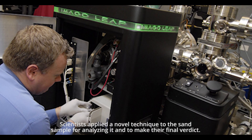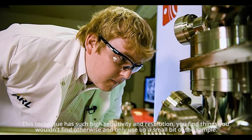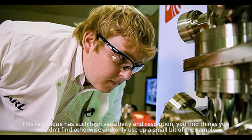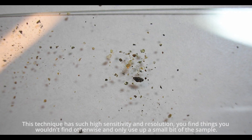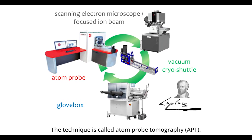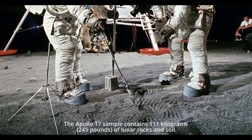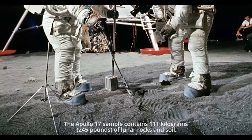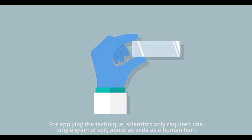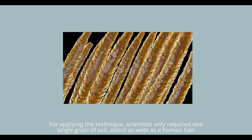Scientists applied a novel technique to the sand sample for analyzing it and making their final verdict. This technique has such high sensitivity and resolution — you can find things you wouldn't find otherwise, and only use a small bit of the sample. The technique is called atom probe tomography, or APT. The Apollo 17 sample contains 111 kilograms of lunar rocks and soil, but scientists only required one single grain of soil, about as wide as a human hair.